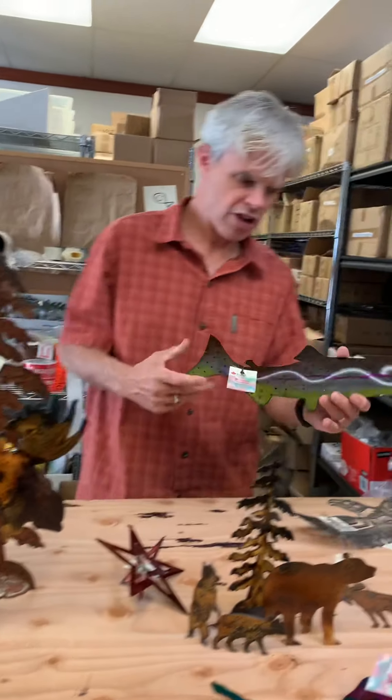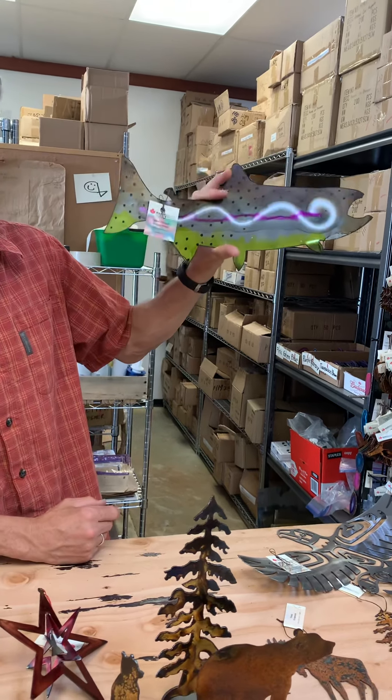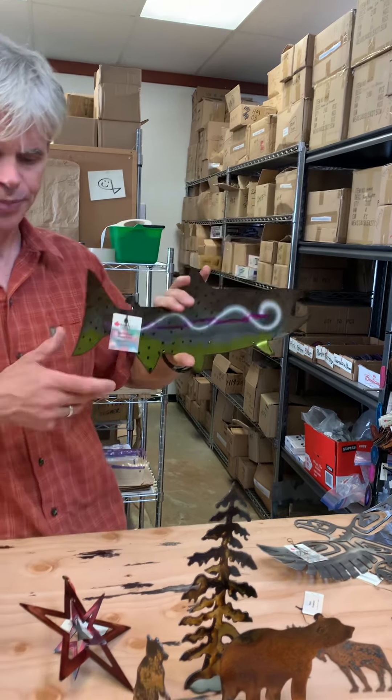Fish. We've done a whole line of a couple of different color fish. They can be made to sit on a shelf, but most of the time they go on a wall — they're drilled to hang on the wall — and they come in a couple of different colors and sizes.